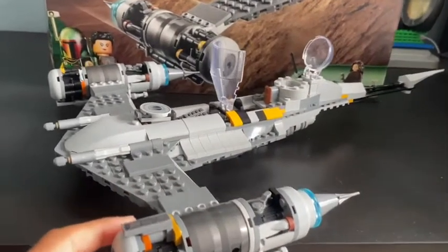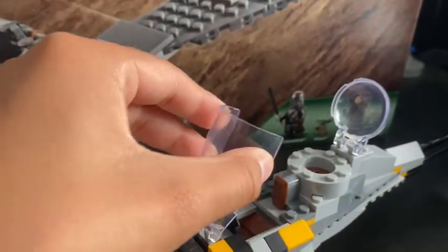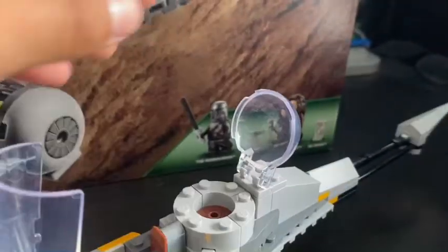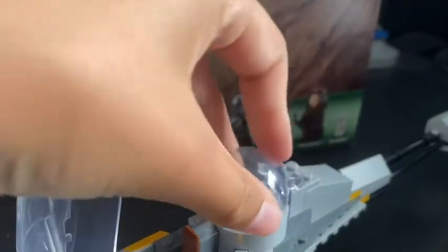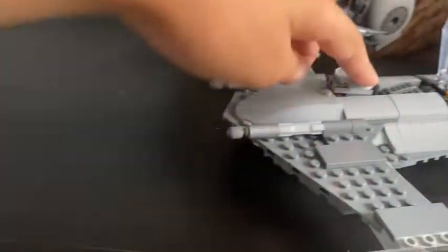Now for the actual N-1 Naboo Starfighter. You can see the cockpit for Mando — it opens and closes. There's also a small circular hatch on top for Grogu to sit in, and it also has a spring-loaded shooter.